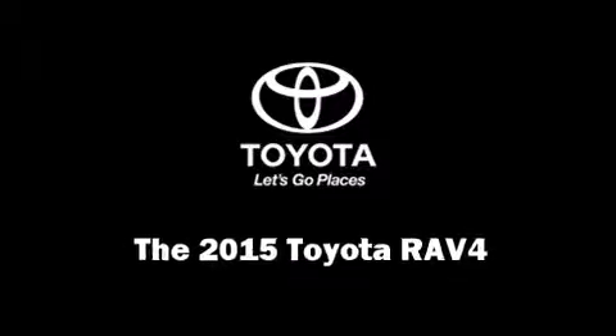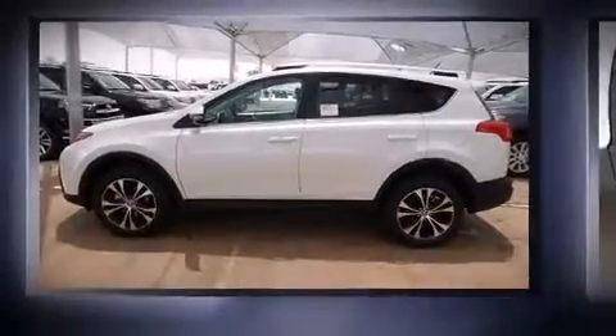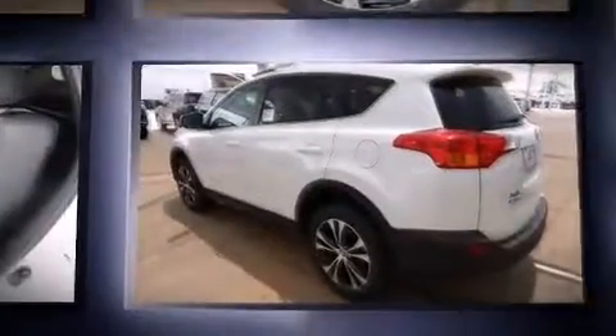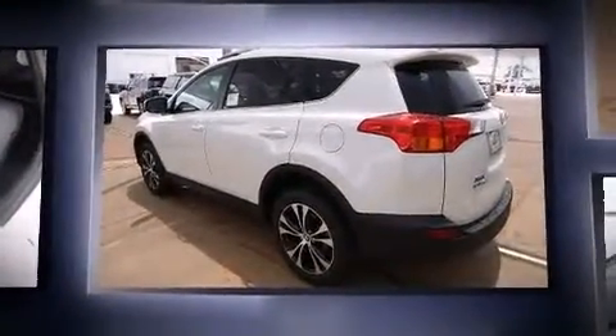Take command of the road in the 2015 Toyota RAV4. It features an automatic transmission, front-wheel drive, and a 2.5-liter four-cylinder engine.